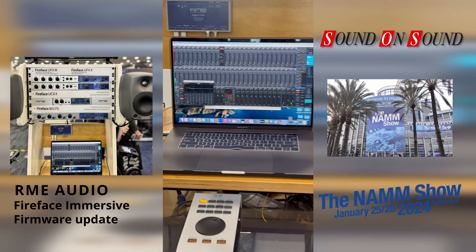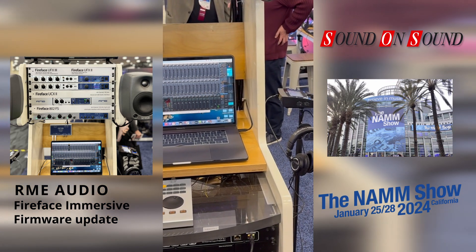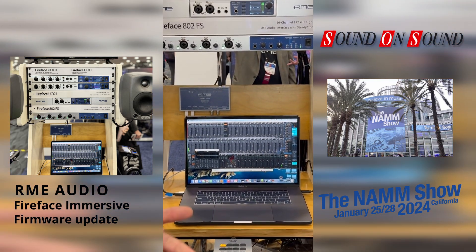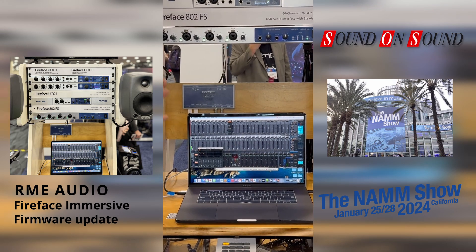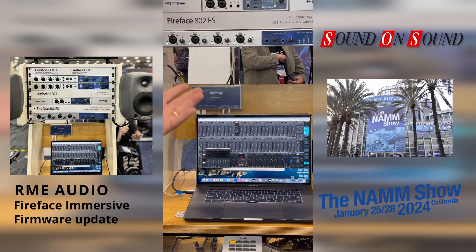We also have binaural features, so if you're doing immersive audio even in binaural, we have some of the best headphone preamp technology built into the Fireface line, or our flagship headphone preamp line — the ADI-2 DAC and ADI-2 Pro. That is all part of the ecosystem. This is available now and downloadable at the RME website.